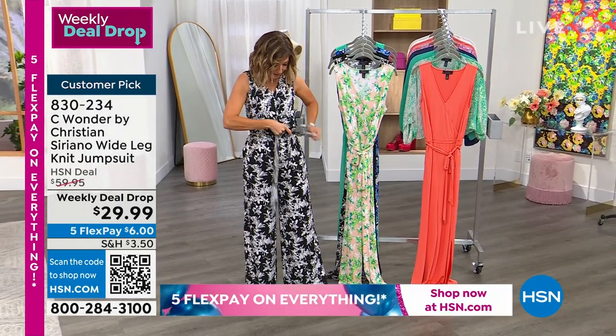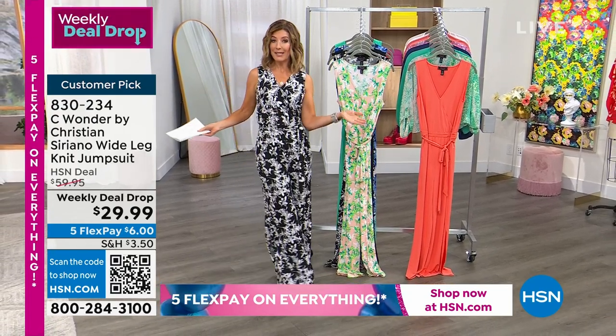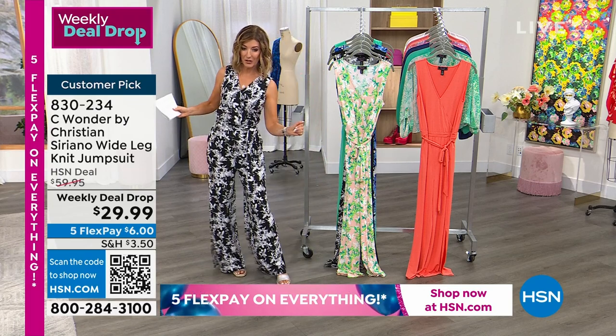You've got lots of options, but let me take you through all the color choices so you can get in on our weekly deal drop, which has been incredibly popular, so I know colors and sizes are going to go fast.